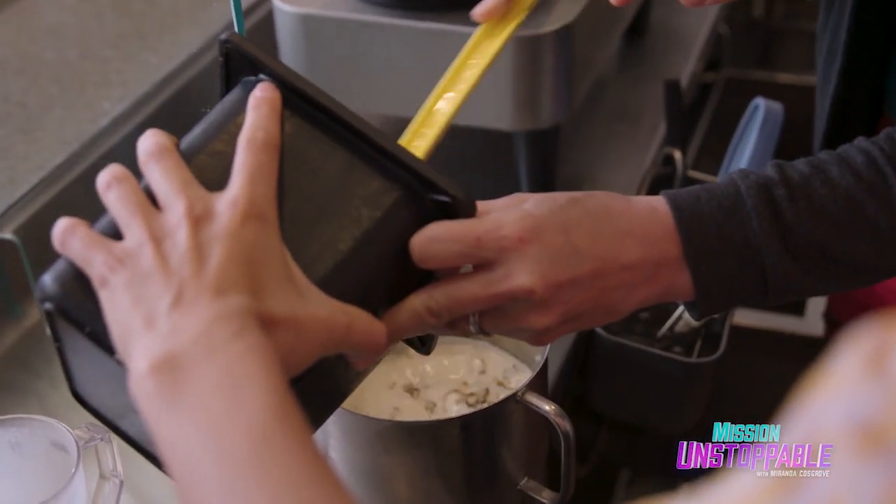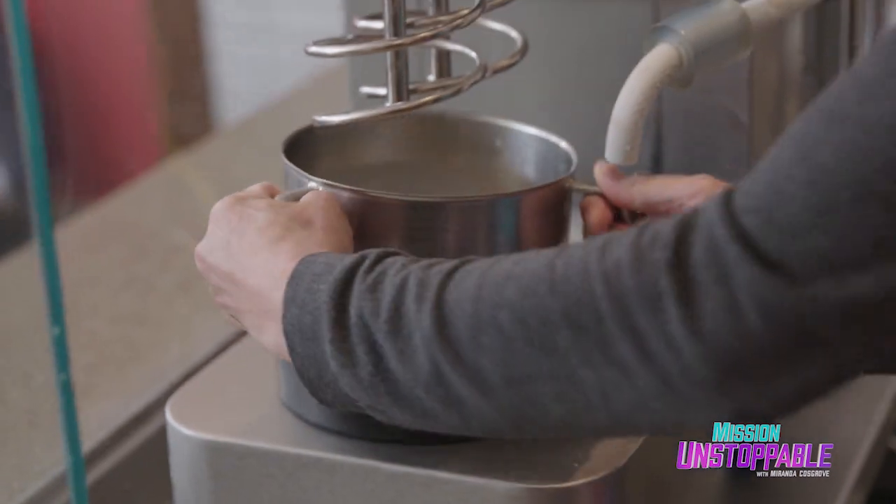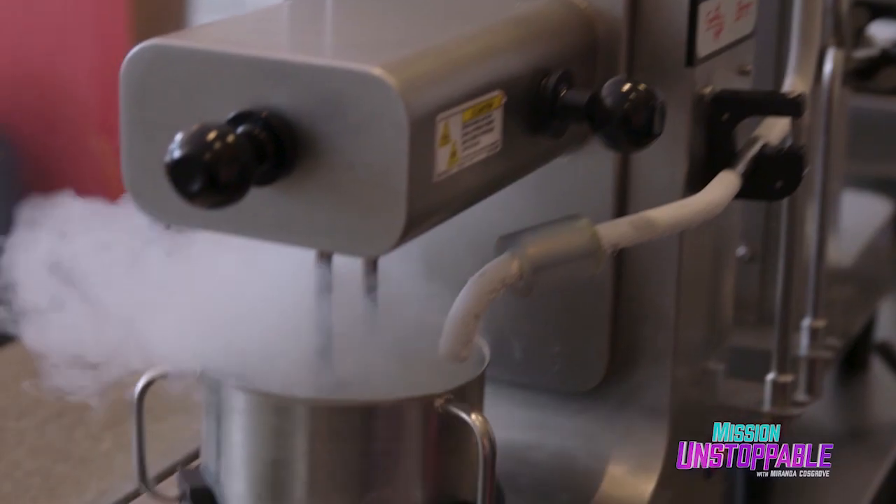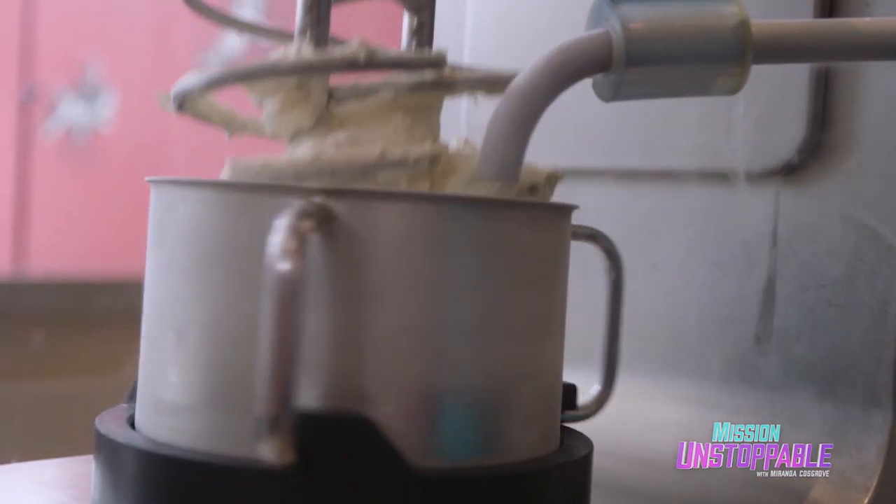We're going to take our bowl with the liquid nitrogen. Liquid nitrogen boils at room temperature, so after it's mixed into the ice cream ingredients, the nitrogen floats away as a gas. We've got fresh ice cream!